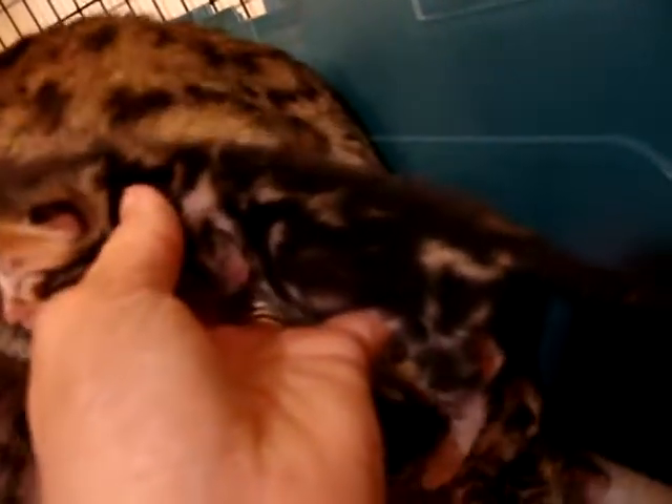Here's another little marble male. Again, very strong horizontal flow on this one. Really pretty little pattern. The marbles change a lot as they mature.